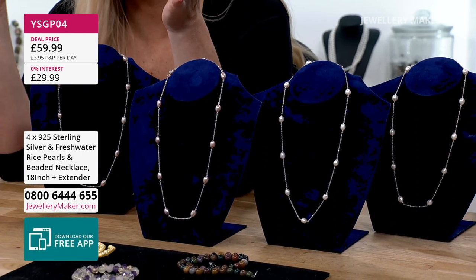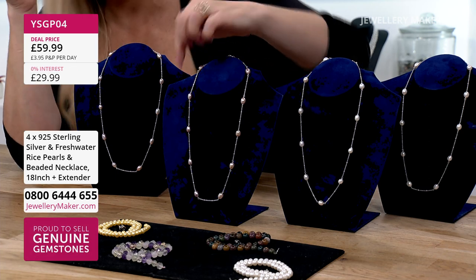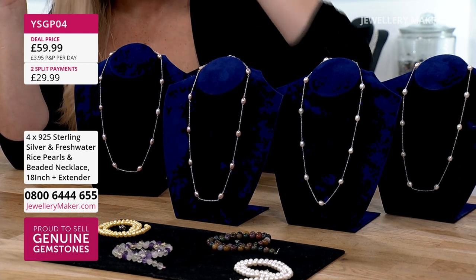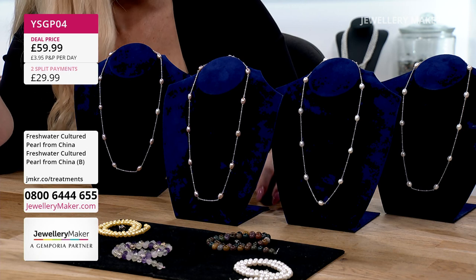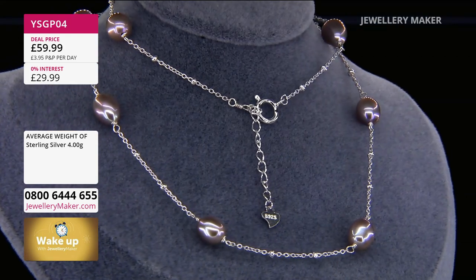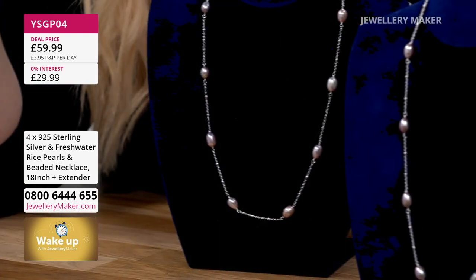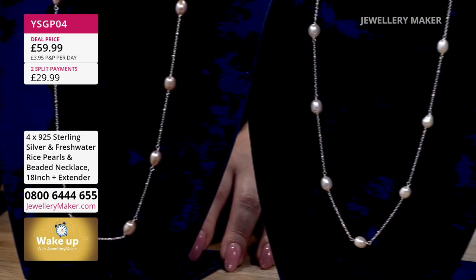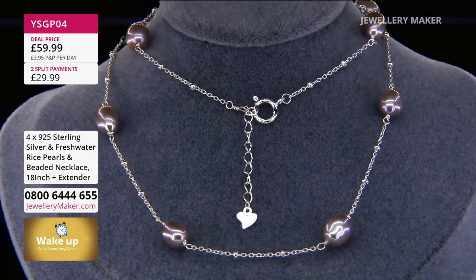If they were individual necklaces, you wouldn't be paying £15 even here at Jewellery Maker, and that's saying something. They are 925, genuine cultured pearls. These beautiful pink pearls — they're not dyed, not bleached and dyed, totally and utterly natural. You couldn't make them at the price on screen. You would need two metres of sterling silver chain, four sterling silver clasps, four sterling silver extension chains with a heart tag, a couple of strands of pearls, plus the sterling silver wire. All those components, without even factoring your time.